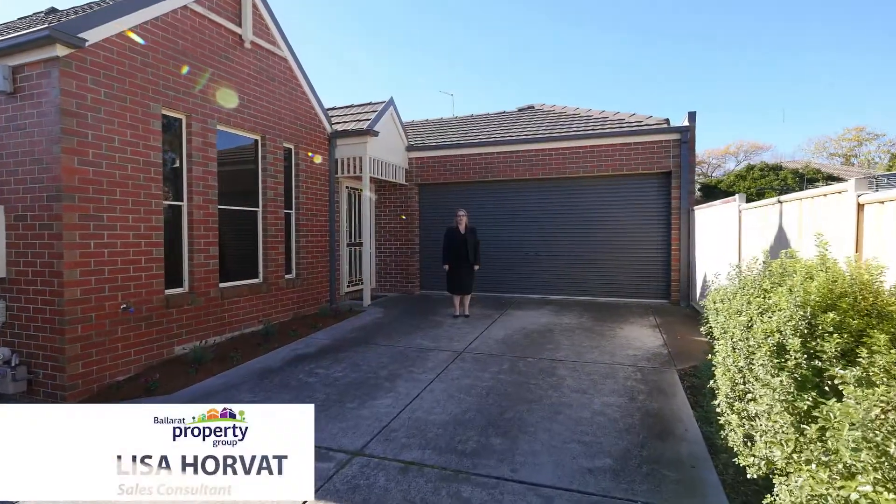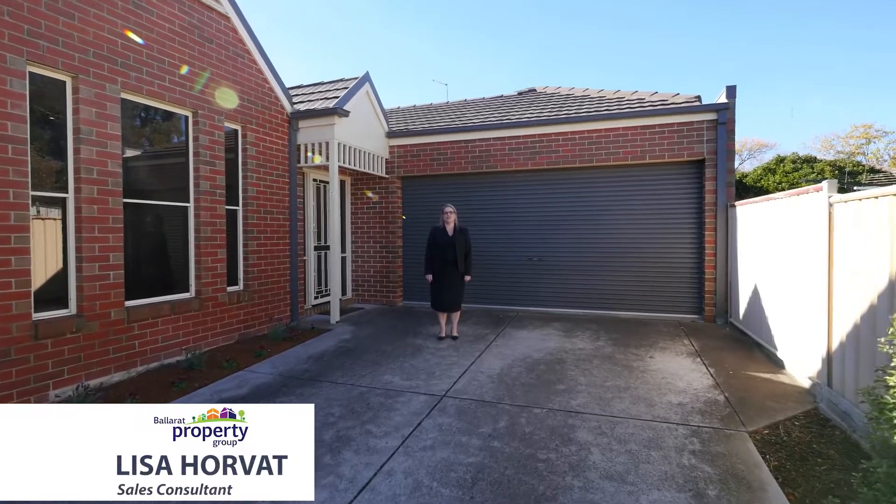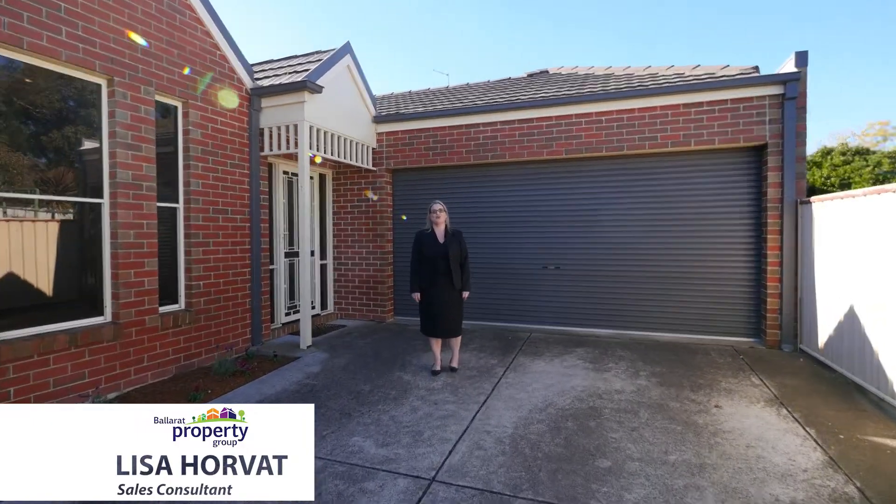Hi, I'm Lisa Horvath and I welcome you to Townhouse 3, 632 Doveton Street North in Soldiers Hill. Let's take a look.